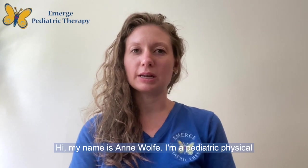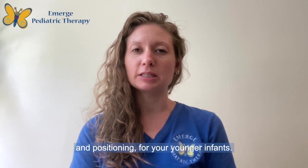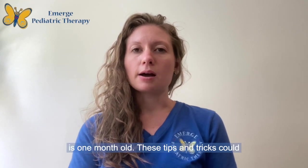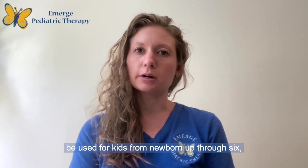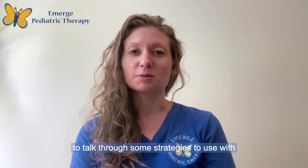Hi, my name is Anne Wolf. I'm a pediatric physical therapist at Emerge Pediatric Therapy and today we are going to be discussing infant play and positioning for your younger infants. The infant you'll see in this video is one month old. These tips and tricks could be used for kids from newborn up through six or seven months, but the goal today is to talk through some strategies to use with your younger infants.